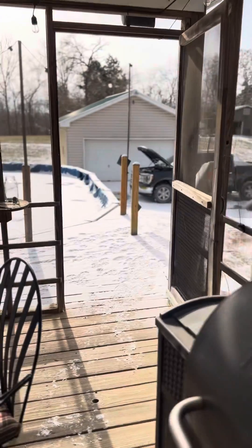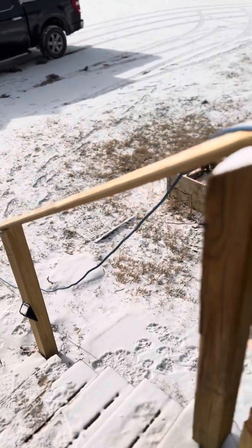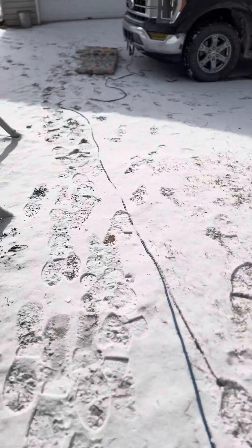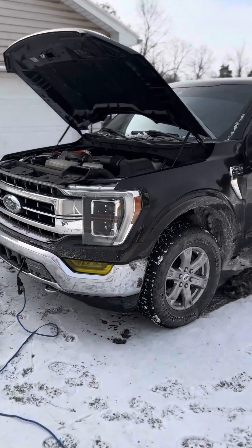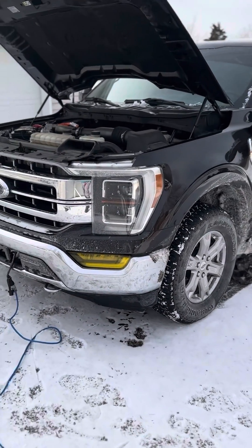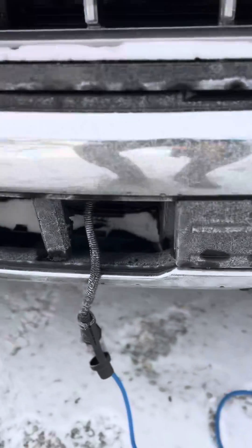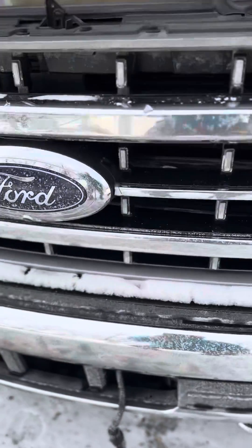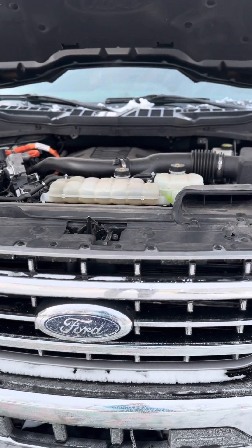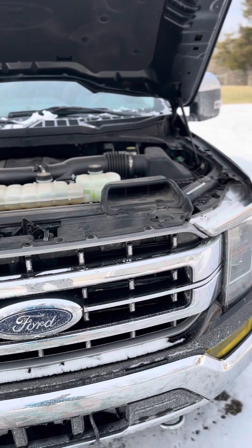We're going to check the temperature because we did an engine block heater last night. You can see the cord running to the truck. It got down to 2 degrees last night, and as you saw from the Tempest weather station, it's 7 right now. I opted to get this block heater because we have a place in the UP of Michigan where it gets deathly cold, and thought it would aid in starting.